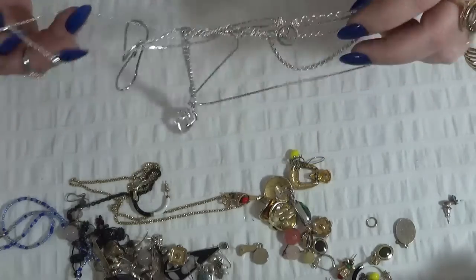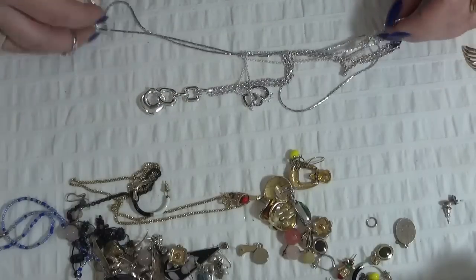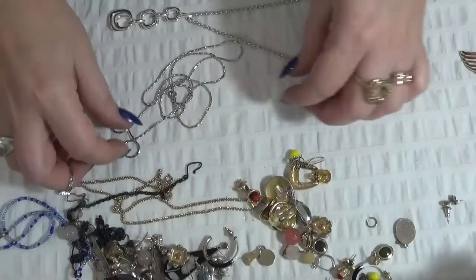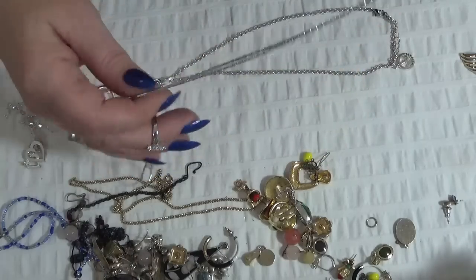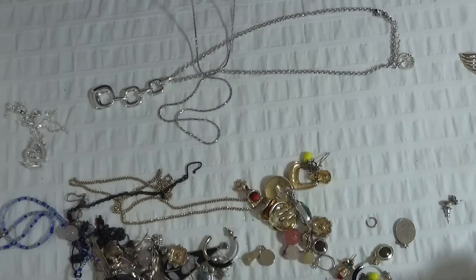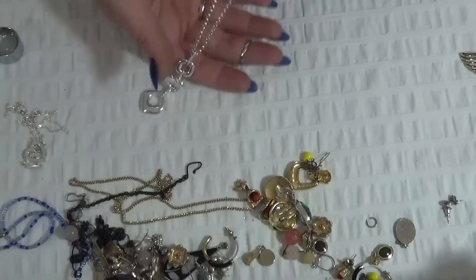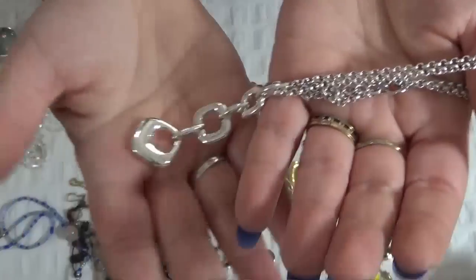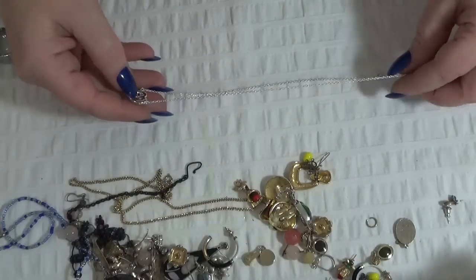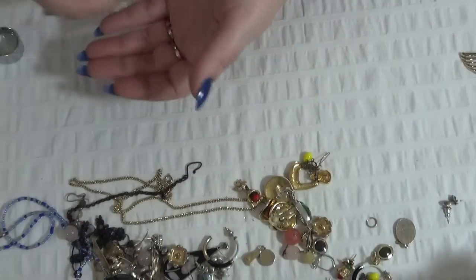I see a Trifari here — I think these are two, actually maybe three. Let me check. Okay, so I have one chain here — let me check the tag. There is a C and the Monet tag on this one — very shiny. And this one is a Trifari — excellent condition. And this one has marked sides and two hearts.